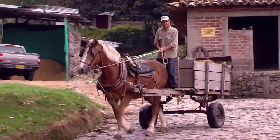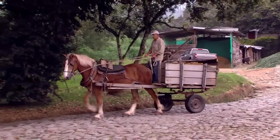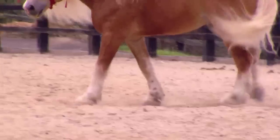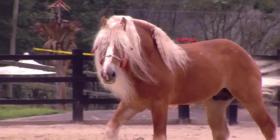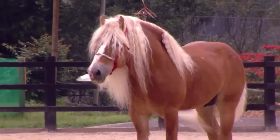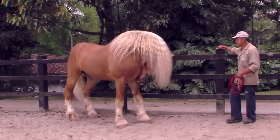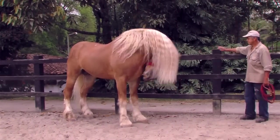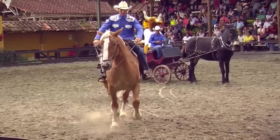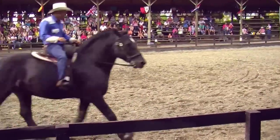Basically, the job of these animals is to pull and carry — this is their true function. For this reason, the horses are bred, raised, and genetically improved. All of these processes are focused on their load-carrying function and the job they have to fulfill. In Colombia, these draft breeds have also been used for sports, pleasure riding, and recreation.